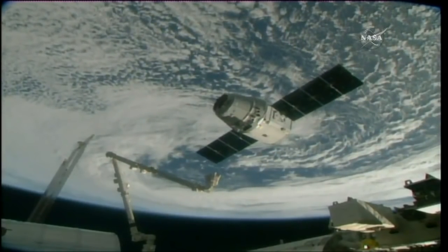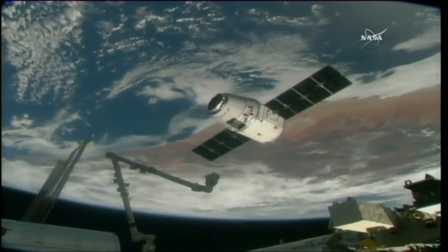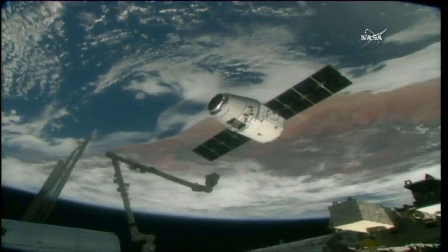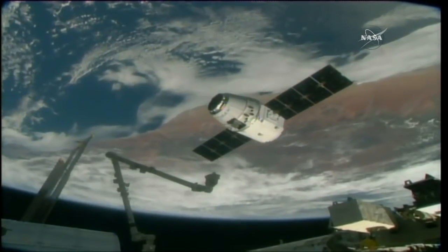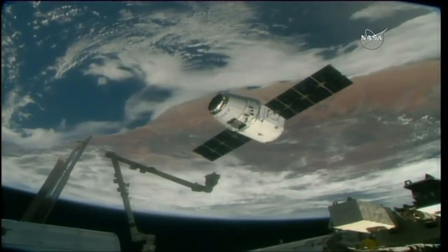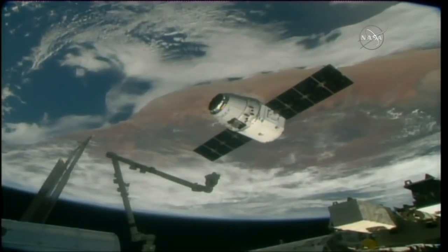Dragon is now at that capture point. 255 statute miles below, you can see the southern part of the Atlantic beginning to end and the southern part of Africa coming into view. The station and Dragon are about to cross right over the top of Namibia and begin to pass over the southern and central parts of Africa. We are just a few minutes away from capture — should see the arm in motion momentarily.